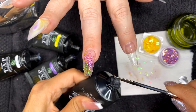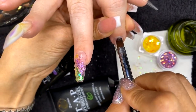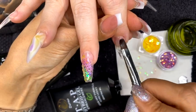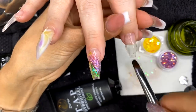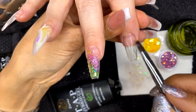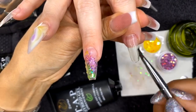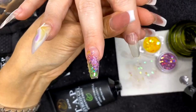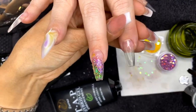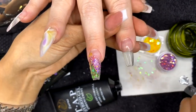Before I cure that one, I'm going to apply one straight clear overlay on her pointer finger. Focus on the cuticle area first, angle your brush to a 45-degree angle using just the tip of the brush, and work around the cuticle. Then tap the rest of the product into place, smoothing with your brush and using alcohol to help you glide. If it's too dry your brush will stick; if it's too wet, dry out your brush and continue.